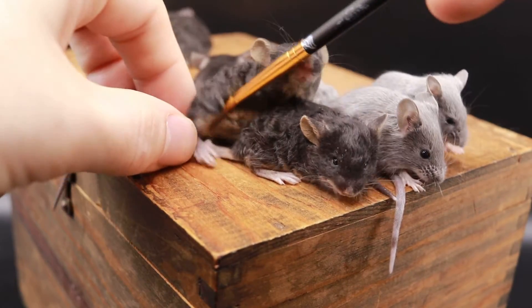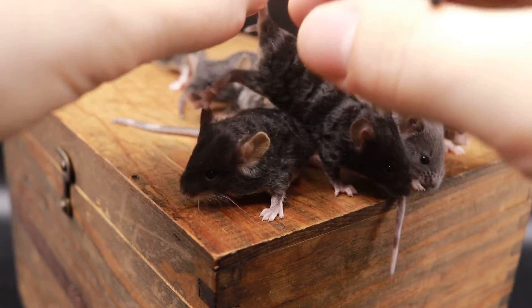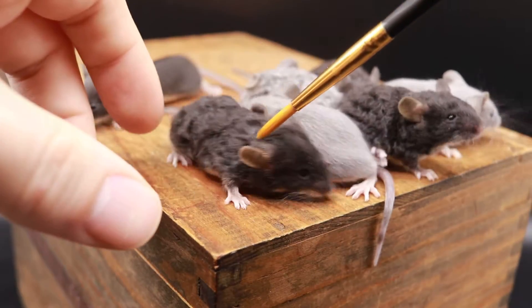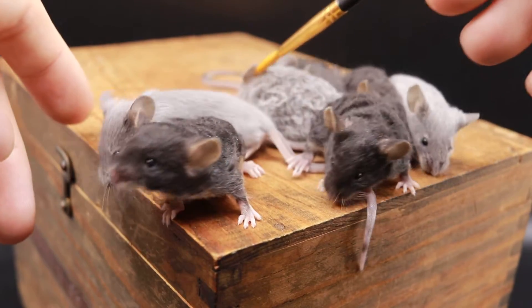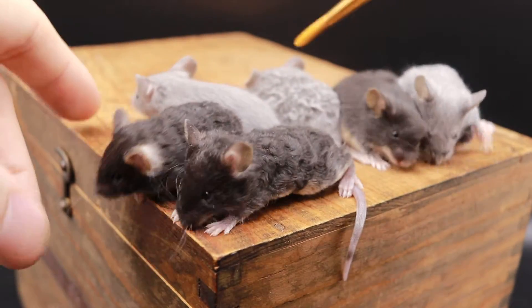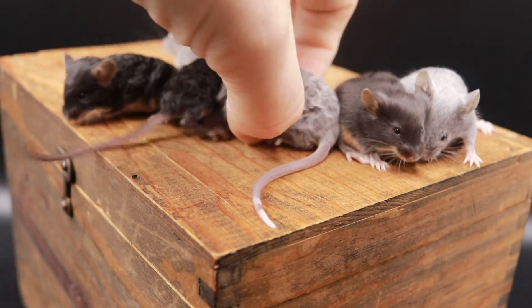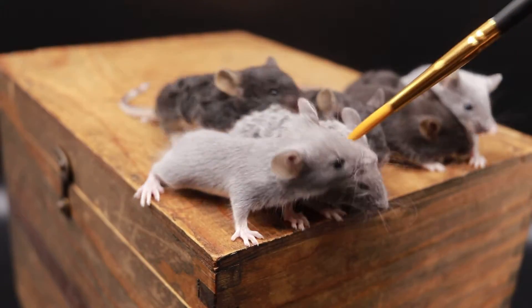There's a female in here somewhere, which I think might be this one right here. Yes, this is the female. So I'm keeping the female and keeping Pinot — those were the only two I was going to keep. But then this guy back here started developing and I was like, oh crap, I gotta keep him too.